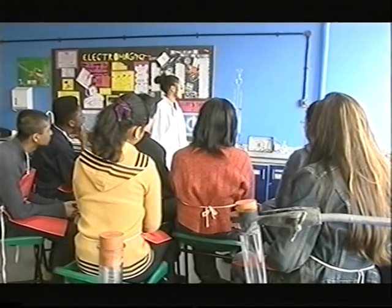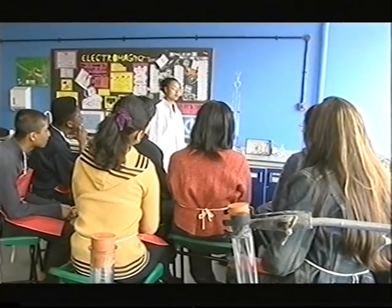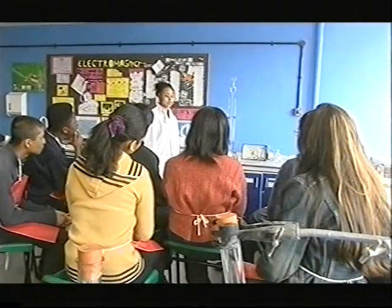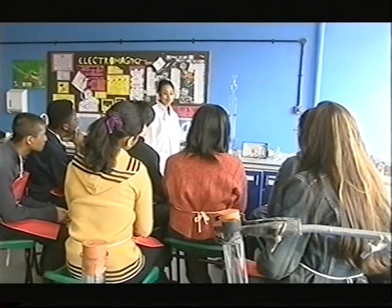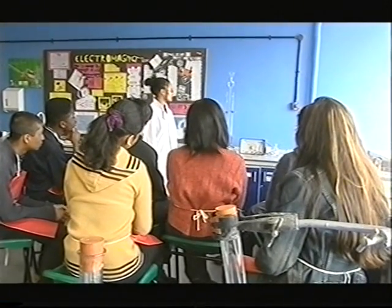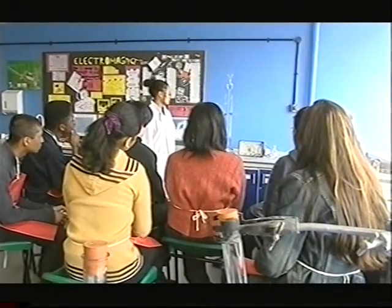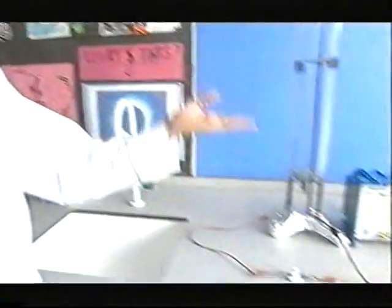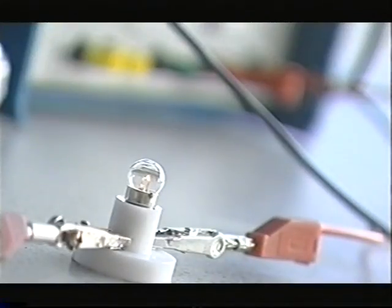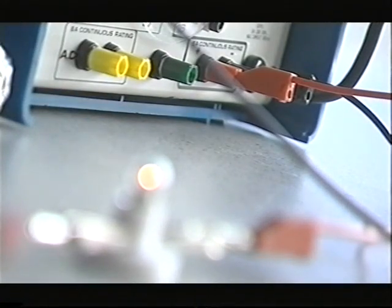We're going to have a look at how water is split up into its two different elements. Back in the classroom there's a way of showing how hydrogen can be made from water. It uses the energy from electricity and it's known as electrolysis. We've got an electric current going through the water, splitting it up into hydrogen and oxygen, and we've got a little bulb burning over there to demonstrate that the current is going through the water.